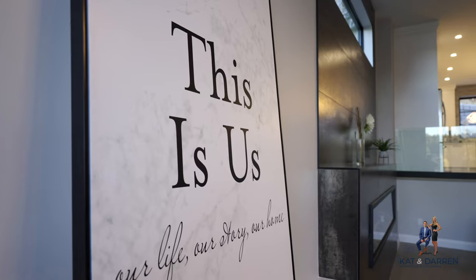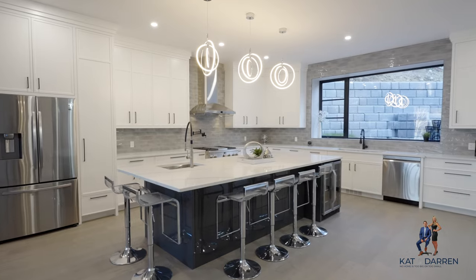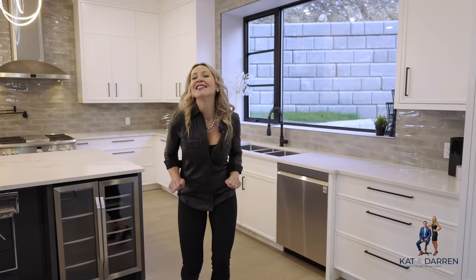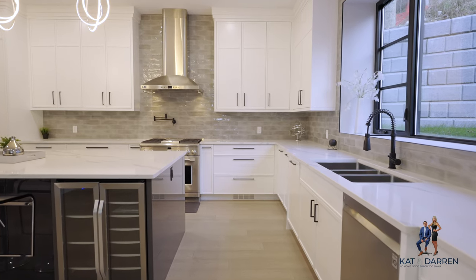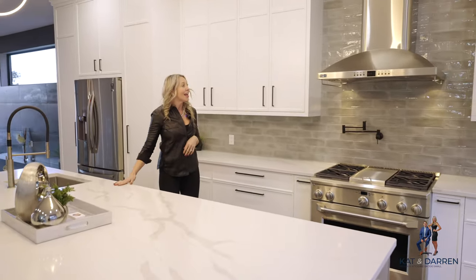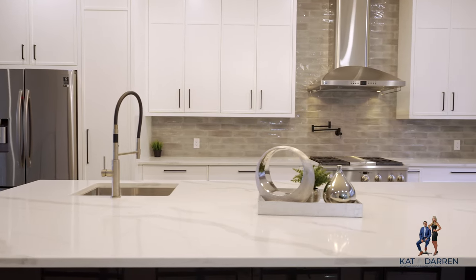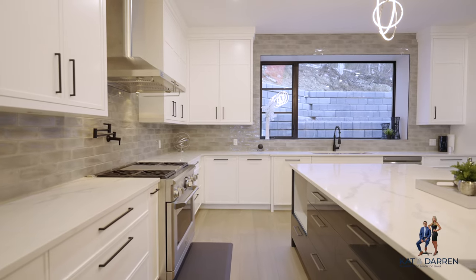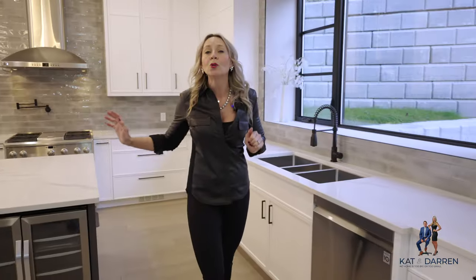Now let's go check out the make-it-or-break-it room. Do you want counter space? Why yes, you do want counter space - you want lots of counter space. Check out the incredible cupboards behind me, which you need an elevator to get up to, or a ladder. It is so bright, it is beautiful - completely polished with gorgeous cool tones.